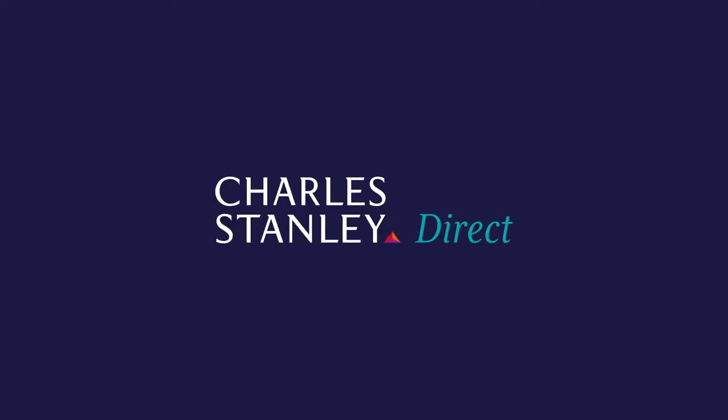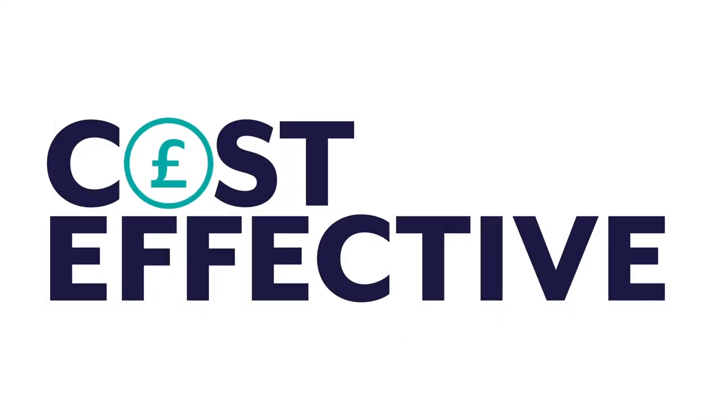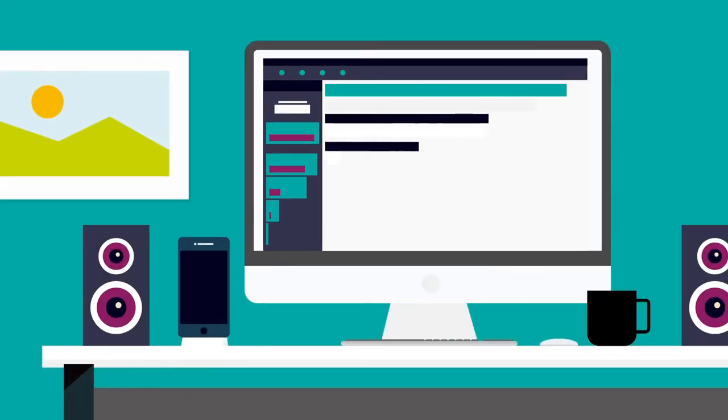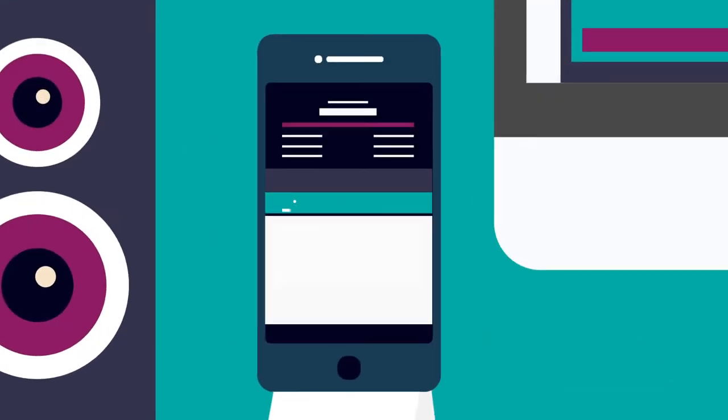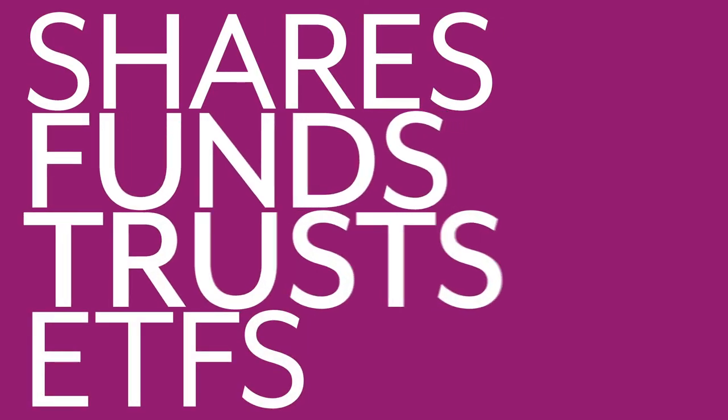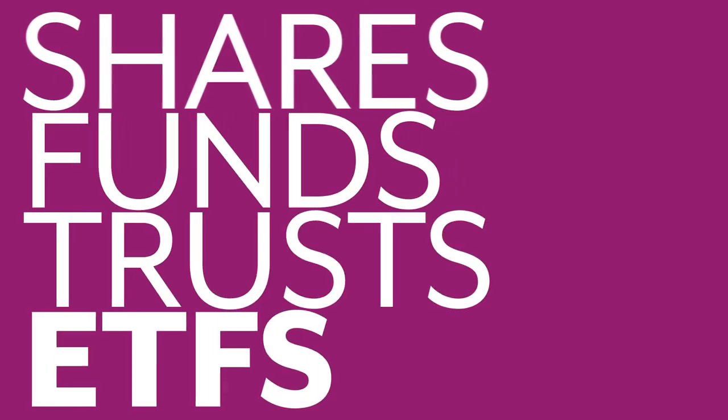Charles Stanley Direct. Investing made easy, cost-effective and flexible, using our website or app. With our comprehensive range of investments, trade in shares, funds, investment trusts and ETFs, there's a range to suit all levels of investor.